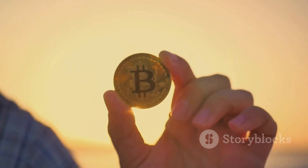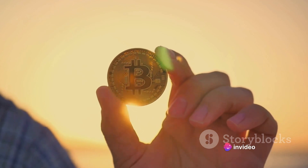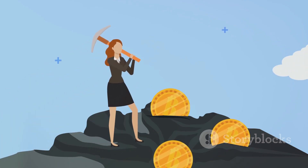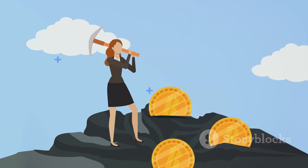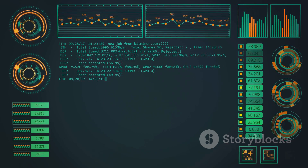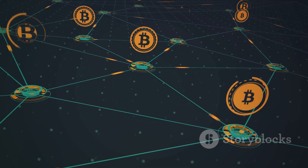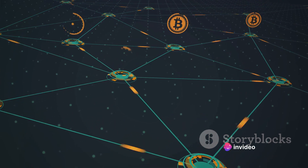Miners earn Bitcoins for each block they successfully validate. This is a key part of the Bitcoin system, as it incentivizes people to participate in maintaining the network. It's a win-win situation — the network gets its transactions validated, and the miners get their digital gold. But here's the catch: just like gold mining, Bitcoin mining isn't easy. The mathematical problems miners have to solve are incredibly complex and require a lot of computing power. The more miners there are, the more difficult the problems become, to ensure that the rate at which new Bitcoins are created remains steady.